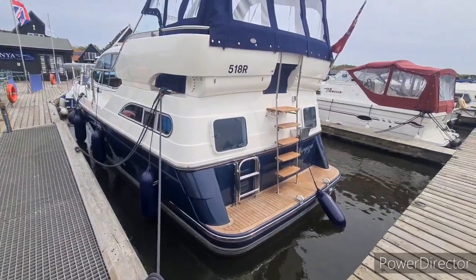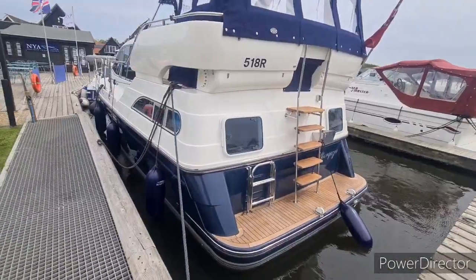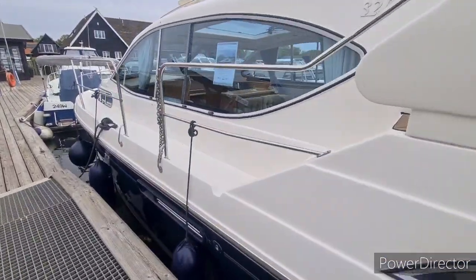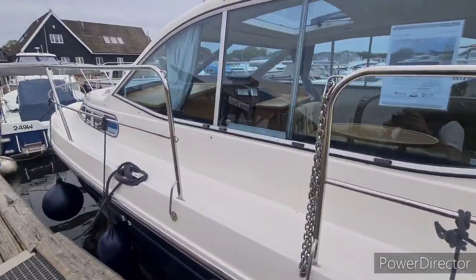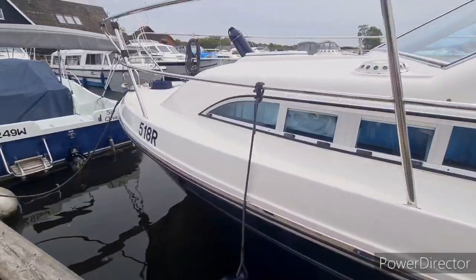Here's a walkthrough video of this lovely Hanes 320 called Stargazer. She is a 2007 build with a Narni 4330 115 horsepower diesel engine on single shaft.